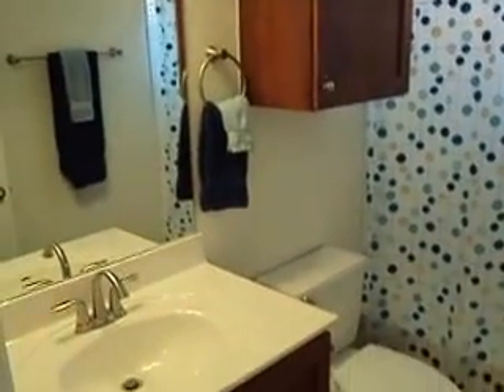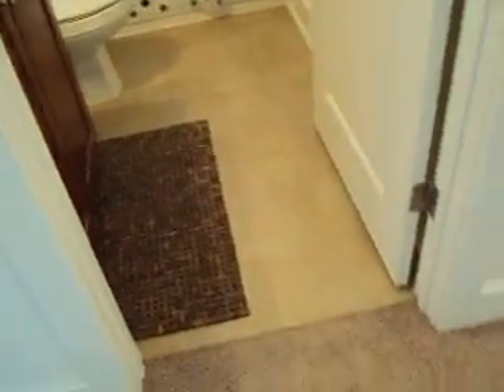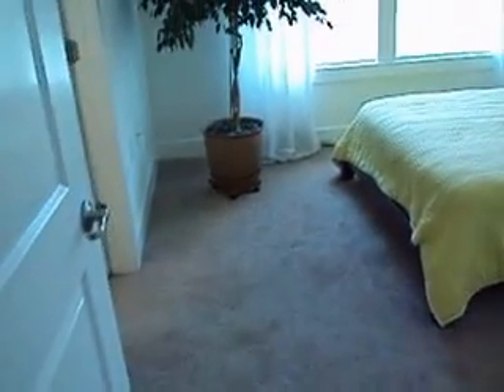Full tub here. Neutral cabinetry and tile — same tile that was downstairs. And then of course you've got bamboo flooring.